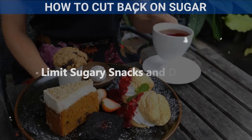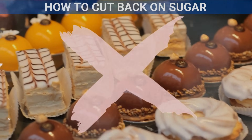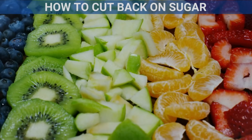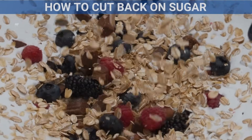Limit sugary snacks and desserts. Cutting back on sugary snacks like candy, cookies, and pastries can have a big impact on your sugar intake. Instead of reaching for a sugary treat, try snacking on fresh fruit, nuts, or yogurt with no added sugar. You'll still get the sweetness you crave, but with added fiber and nutrients.